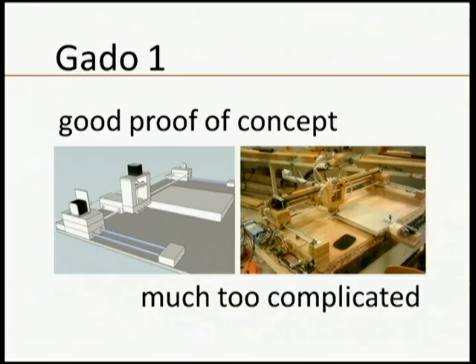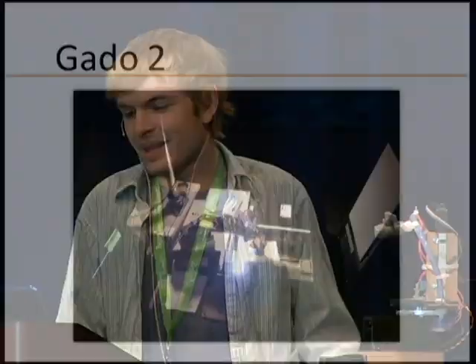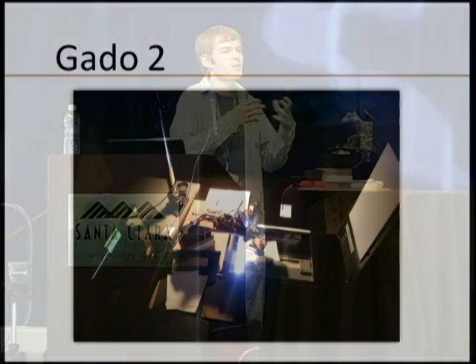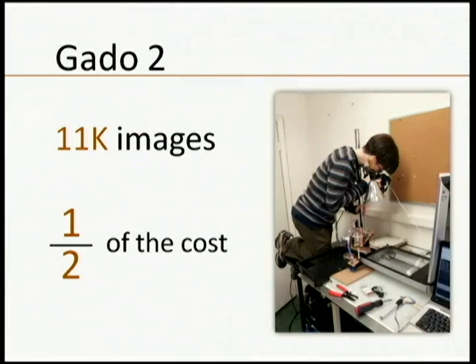The real problem with version 1 was that it was incredibly complicated. It took me two months to build and required soldering, woodworking, and all sorts of skills. After graduating, I found grant funding to build version 2, the Gato 2, which is what I have here. The idea was to simplify everything and create a kit people could actually go out and purchase. We started using it in November 2011 and have since scanned 11,000 images at about half the cost of normal manual digitization.